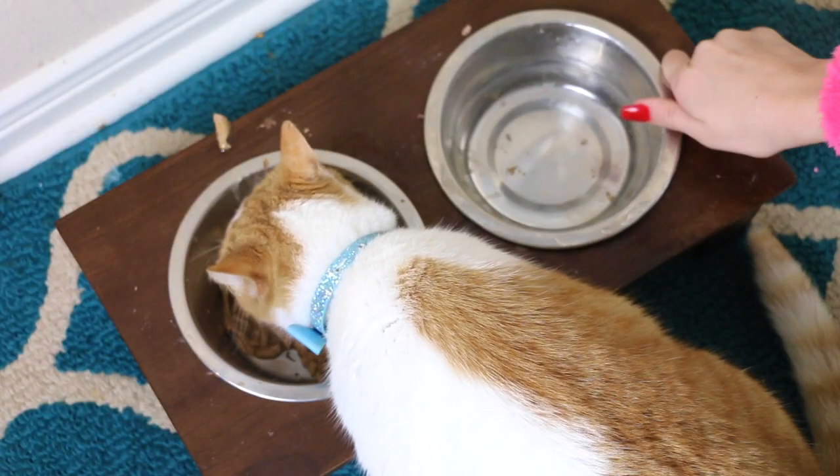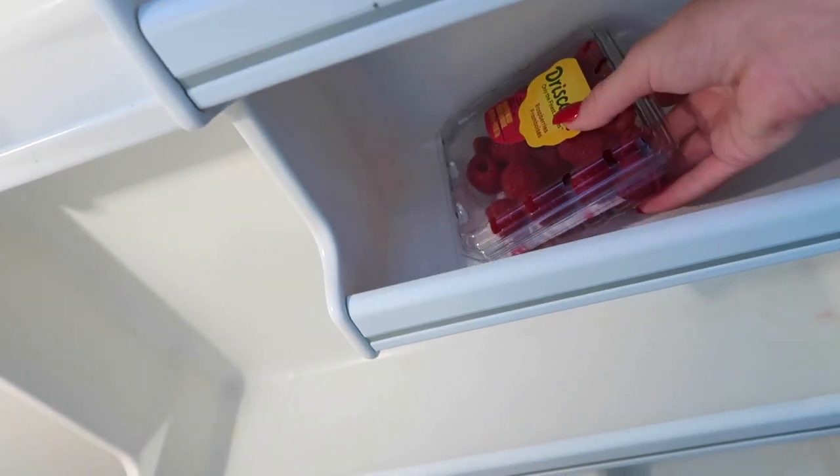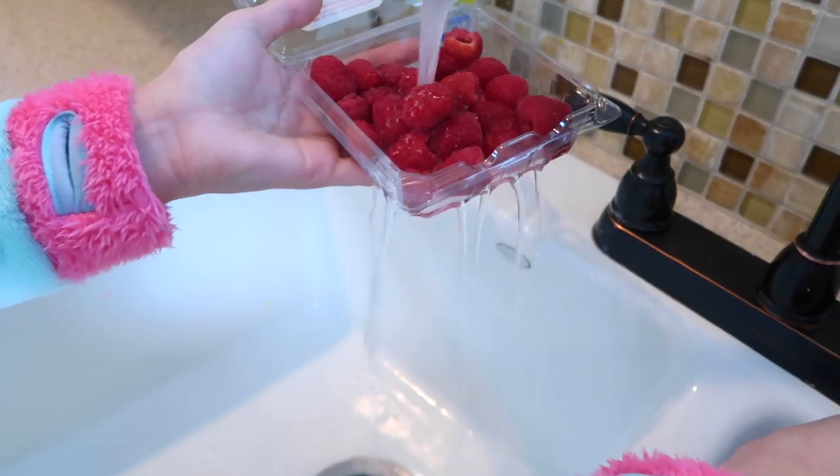If y'all were ever thinking about getting a cat, you should, because they're like the best things ever. Then I gotta feed myself. I honestly don't like eating breakfast — I hate cereal, so I'll just have something like a coffee and some fruits. I just don't like breakfast. It's really weird.